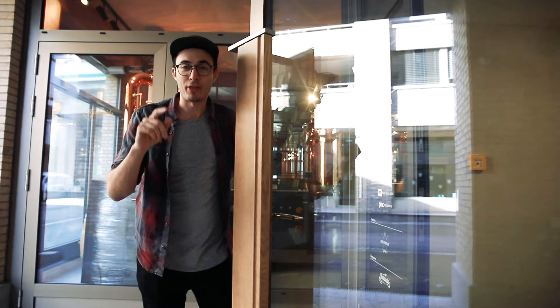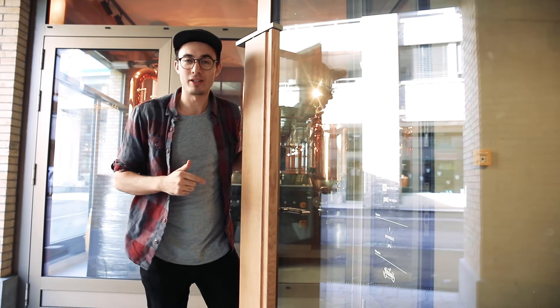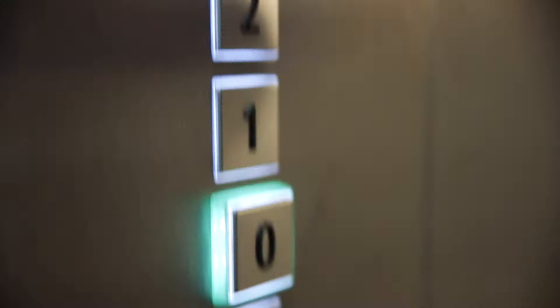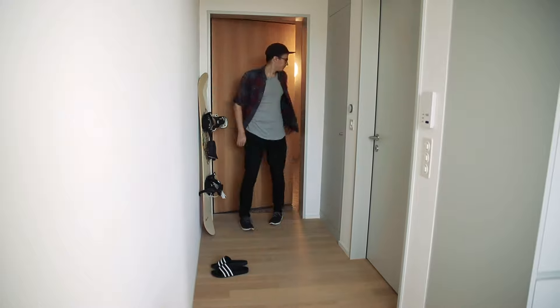Hey legends, today is a great day and I thought it would be cool to invite you up to my studio and show you around. This is my very first studio — I just got the keys to my very first studio space. As you can hear, it's still empty. It was a big step to move out of my bedroom and sign a lease in August 2019, but I'm here now and it's exciting.